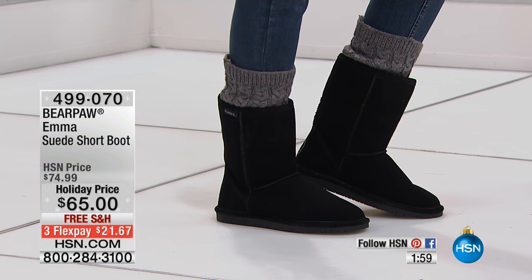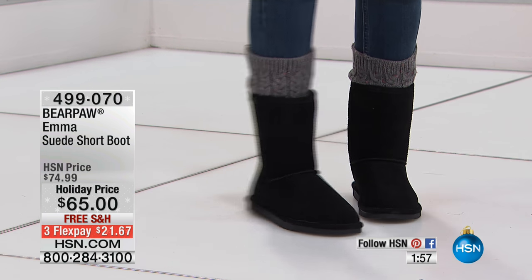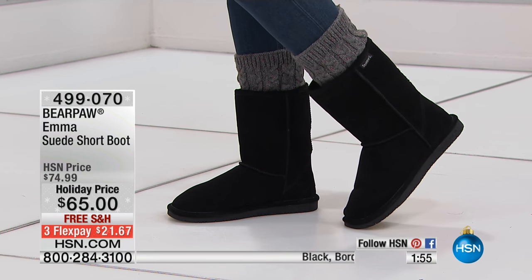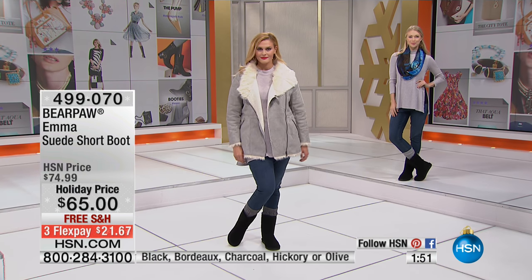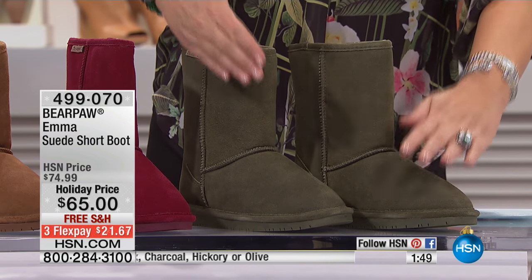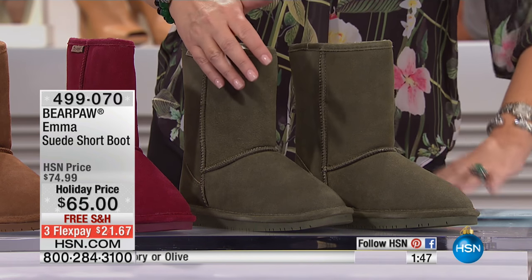Little peek at a great Bear Paw boot. These are so much fun. Here they are. Here's the classic. And by the way, this is all genuine suede. I kid you not.